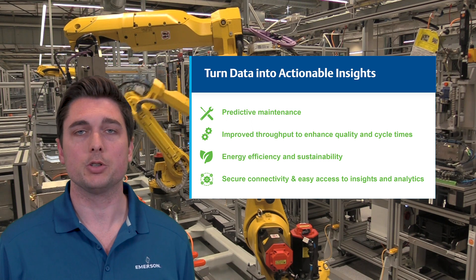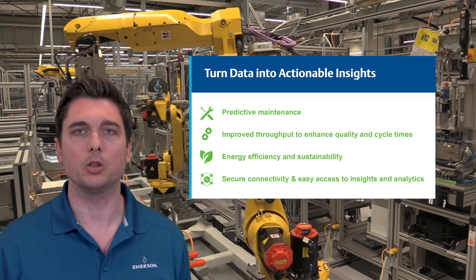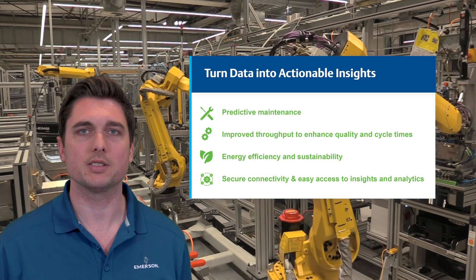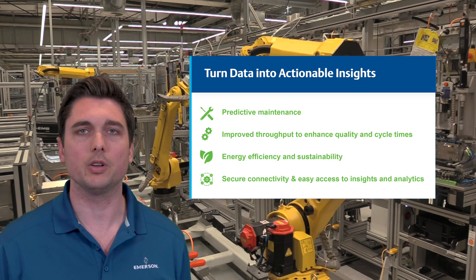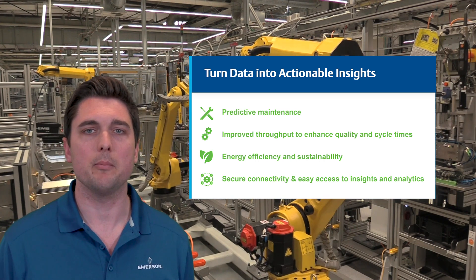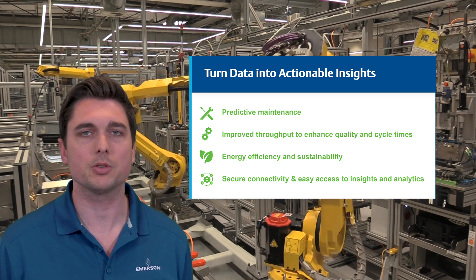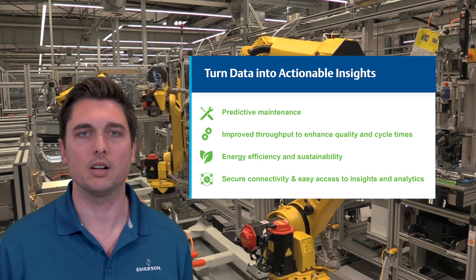By not only gathering data, but turning it into actionable insights, we can help you find solutions that include predictive maintenance, improved throughput to enhance quality and cycle times, energy efficiency and sustainability, and delivering secure connectivity by embedding open IIoT protocols in our hardware and using cyber secure edge devices, which allow you to easily access insights and analytics.